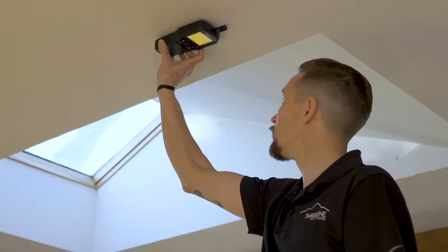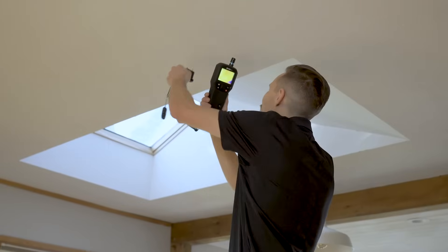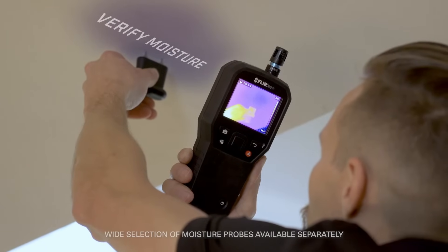Take non-invasive measurements with the pinless moisture sensor. Confirm and verify moisture with the included external pin probe.